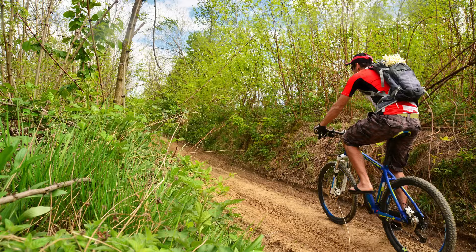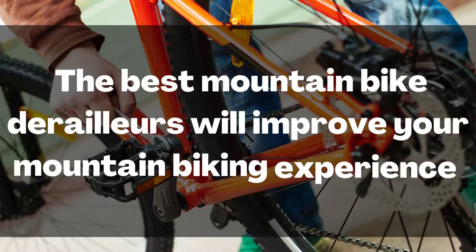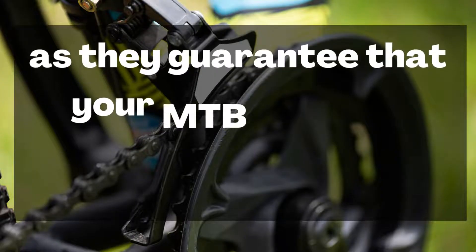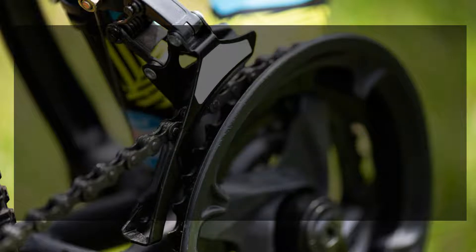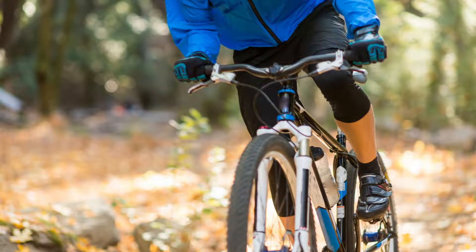If you take mountain biking seriously, then you need to keep an eye on the quality of all the components of your mountain bike. With time, some of them will need to be replaced, and it is a good idea to learn to do this on your own. The best mountain bike derailers will improve your mountain biking experience as they guarantee that your MTB will stay responsive in all conditions. In the full blog post we have written on our website, we have done hours of research and we review the 10 best mountain bike derailers.